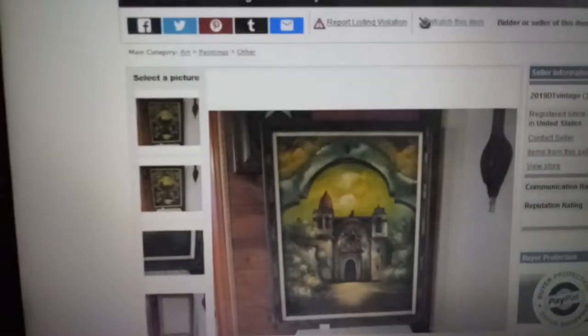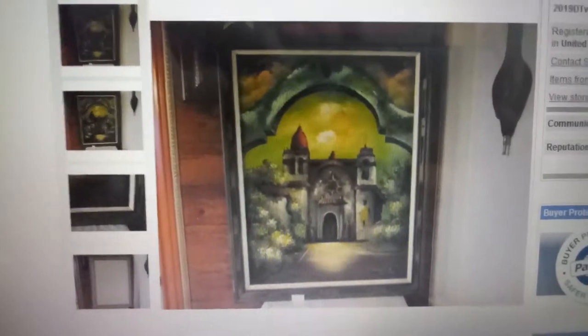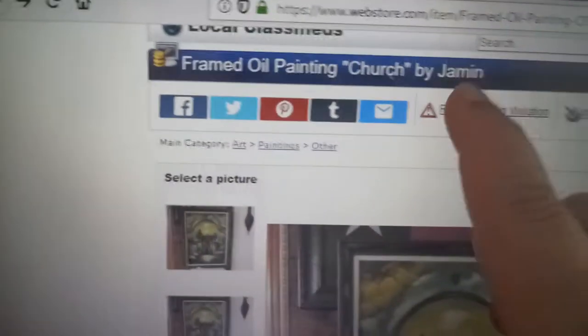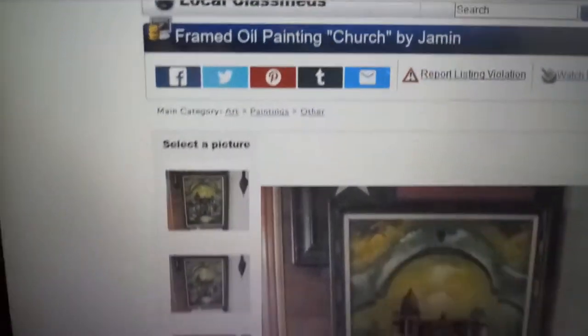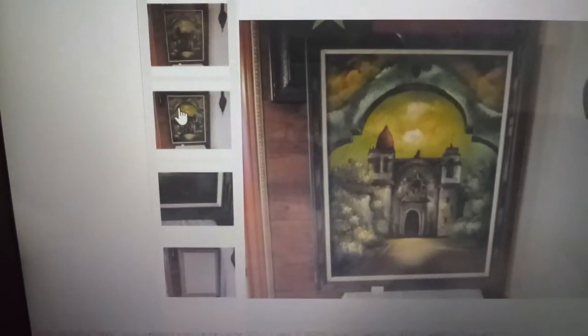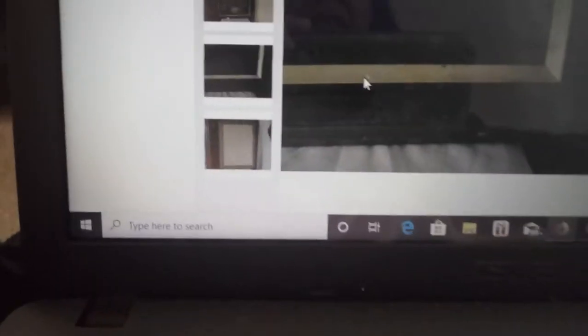So I finally today just kept looking at the painting and I found this — the exact painting that I have. I got super excited when I saw this. It's the same picture and I was correct, it is by Jammin. I couldn't tell if it was J-A-M-I-N or J-O-M-I-N on my painting, but on this picture it's clearer — it's J-A-M-I-N.